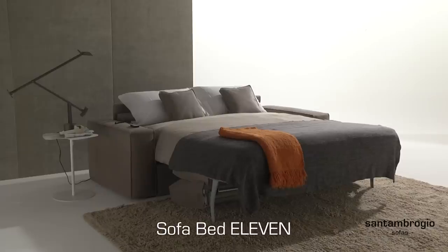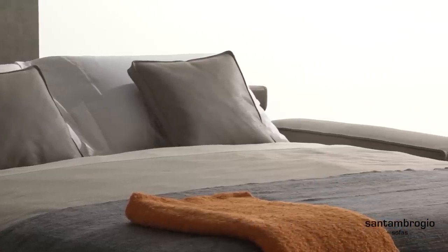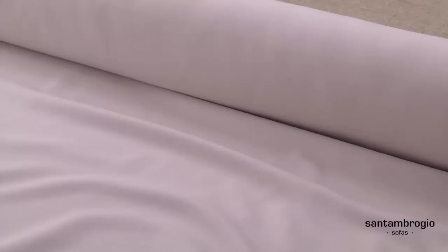Eleven has been designed for those looking for a sofa design that is comfortable. With Eleven, nothing has been left to chance. The sofa that you see in this video is full grain leather, but it is also available and can be upholstered in fabric, leather, faux leather or microfiber.